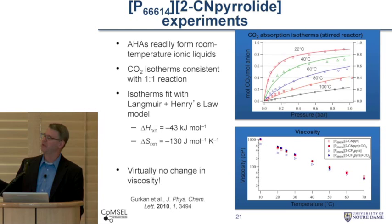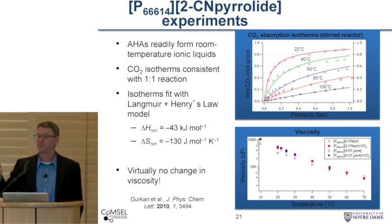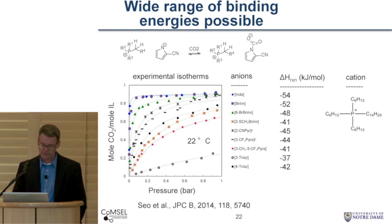We can also show that the viscosity of these things doesn't change when you react with CO2, which is different from amines — the viscosity of amines goes up considerably when you dissolve CO2. Over the course of this project, we've made a whole bunch of different ionic liquids, and here are all experimental isotherms for a bunch of different anions with one particular phosphonium cation. You can see that indazolide, which has the highest binding of minus 54, gives very rapid saturation at low pressures. Whereas if you go down to 1,2,4-triazolide or 1,2,3-triazolide, these have lower binding energies of around minus 37 to minus 40, and the isotherms are much flatter. So we can dial in the binding energy based on these calculations, depending on what we want.